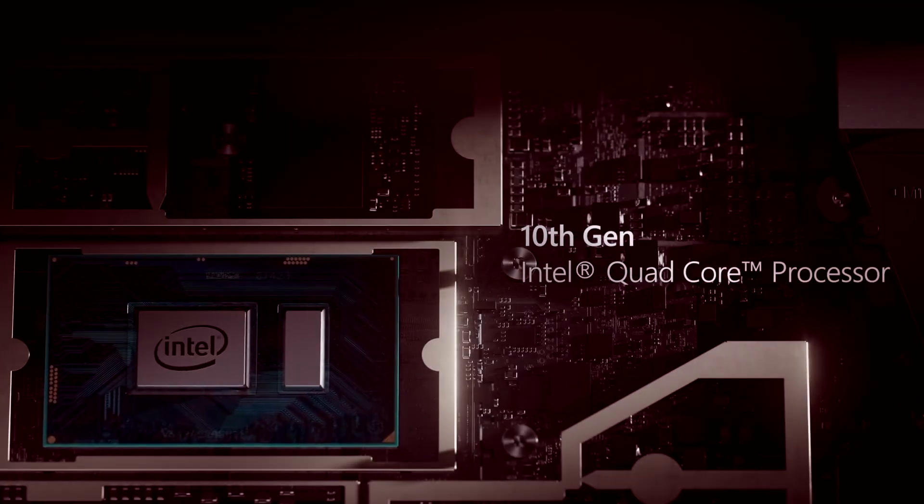And speaking of things I don't mind — the processor. It's not amazing, but it can surely help you get your work done and even play some light games. But no GTA 5.